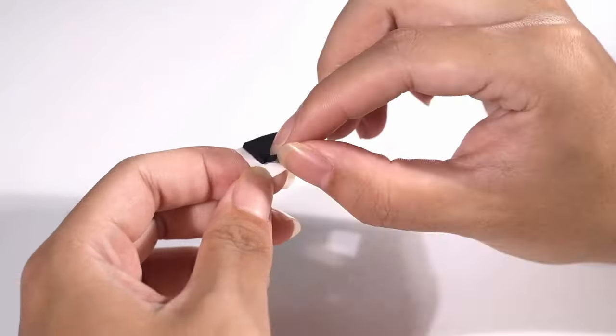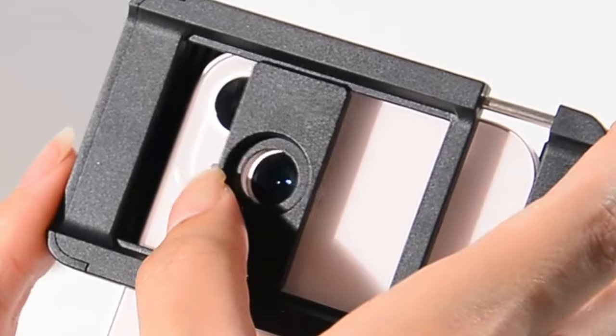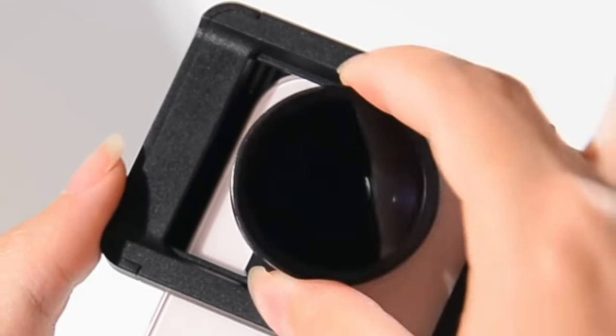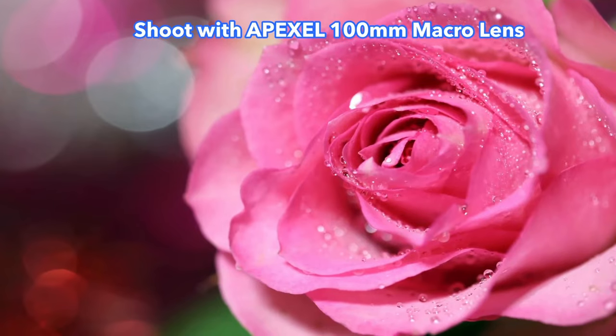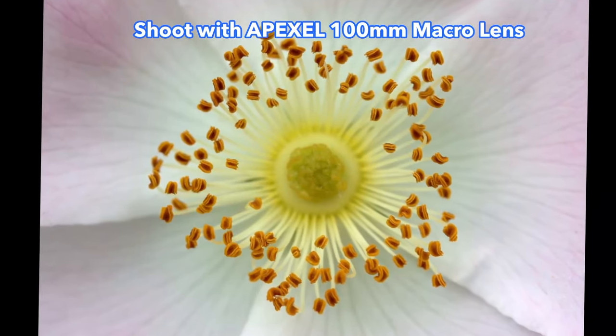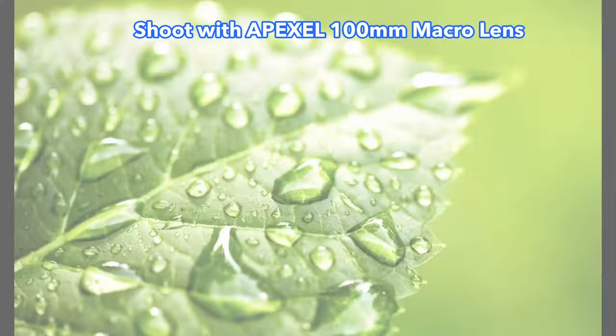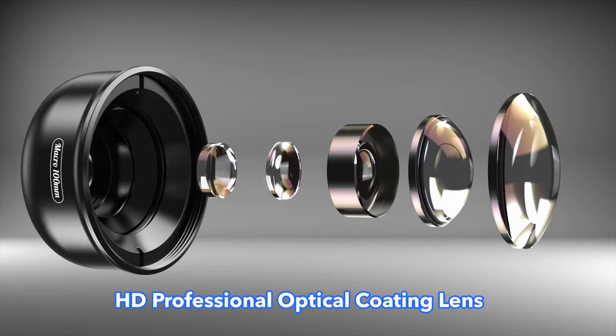Now let's talk size. The lens has a 1.57-inch cone diameter and a 0.91-inch exit pupil, which might sound technical, but it essentially means you're getting a large aperture for those dreamy, soft bokeh backgrounds. Think of it as turning your iPhone into a DSLR without all the bulky gear. What really stood out to me is the CPL filter — you can screw it directly onto the lens, no adapters needed. This little add-on cuts down on reflections, boosts color saturation, and sharpens every detail. It's perfect for nature shots or anything with strong light.